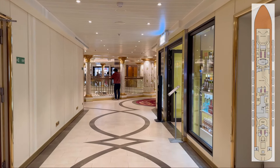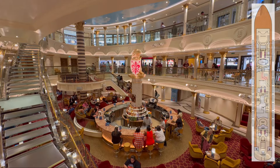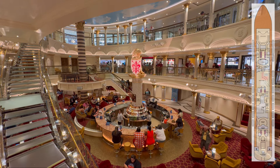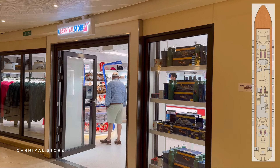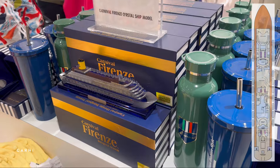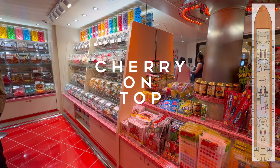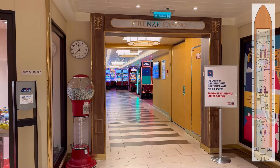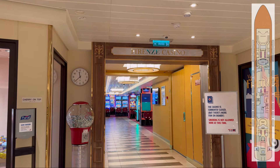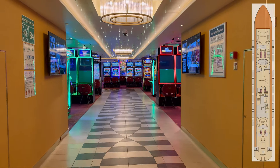Moving off from the theatre, you can find the middle floor of the atrium. Located here are a variety of shops and the Cherry on Top candy bar. Next up is the Firenze Casino, which spans the entire width of the ship. Because of this design, you will have to pass through the casino when transiting from the aft of the ship to the Piazza and vice versa.